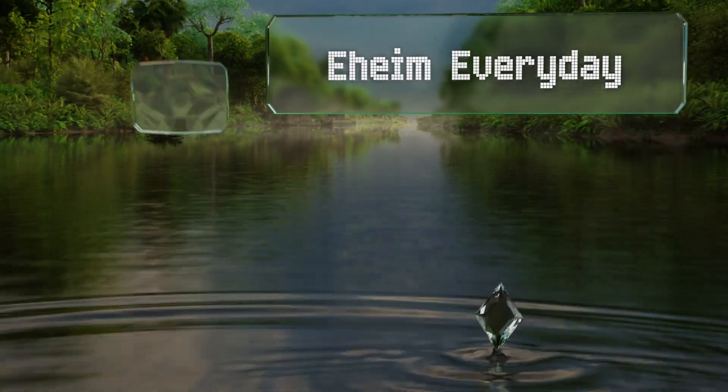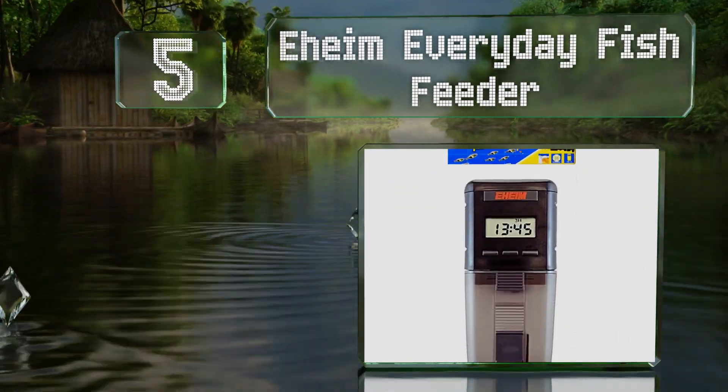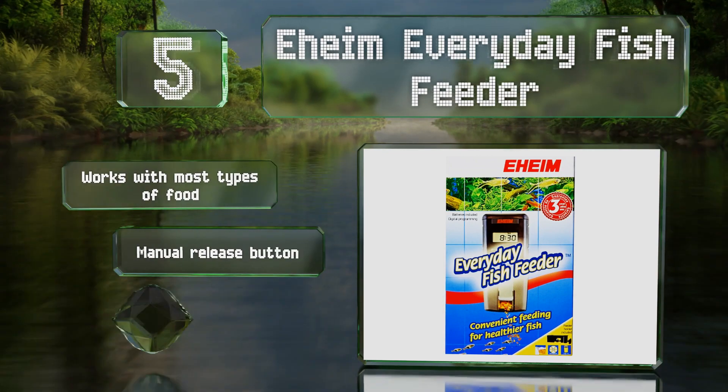Halfway up our list at number five, if your pets are of the aquatic variety rather than the furry kind, the Eheim Everyday Fish Feeder can ensure they're good for weeks. It works with most types of food and includes a manual release button. It's good for amphibians and reptiles too.